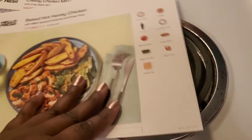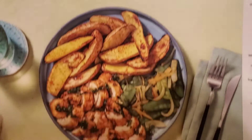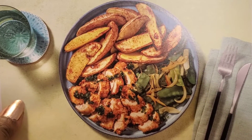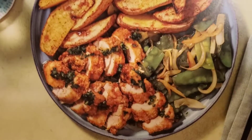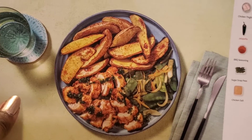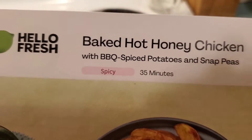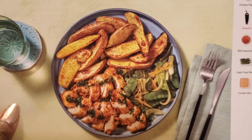Let me show you what's for dinner. One, two, three, four, five — okay! So our first HelloFresh dinner, my friends, is baked hot honey chicken, and this comes with spiced potatoes and snap beans. That's gonna be one day's dinner — baked hot honey chicken with spiced potatoes and snap peas.